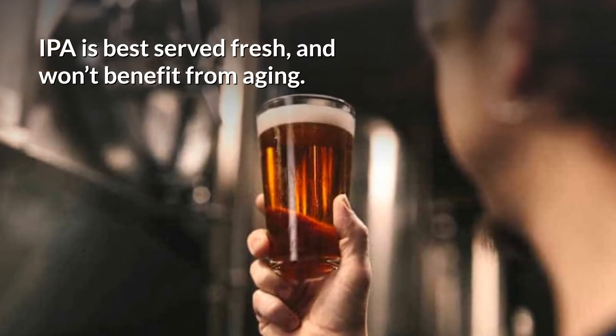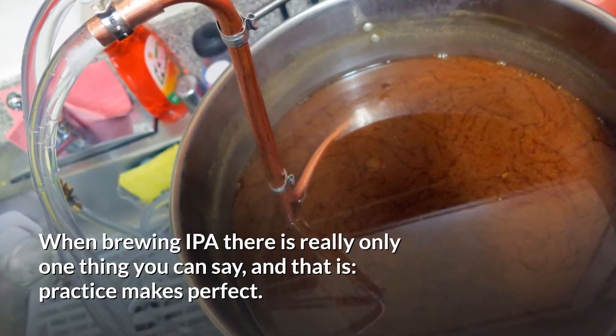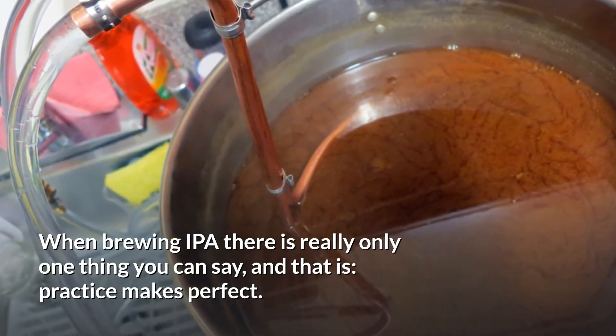The only mash you need for IPA is a single temperature infusion mash on the lower end of the temperature. IPA is best served fresh and won't benefit from aging. When brewing an IPA, there is really only one thing you can say, and that is: practice makes perfect.